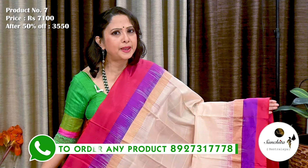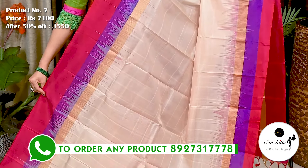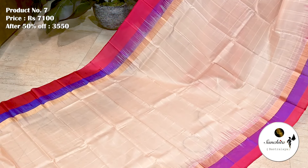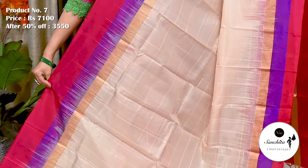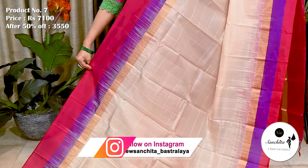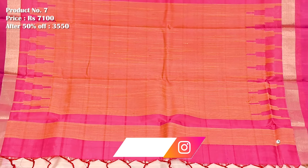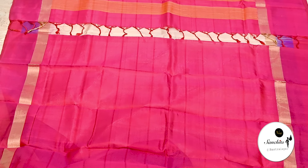Now we are seeing a pure soft handloom silk saree in peach with pink and violet. Saree No. 7. The original price of this saree is 7,100. After discount, now it is 3,550. Contrast border in pink and violet followed by a simple zari line. Soft feel, lightweight, smooth fabric. Contrast rani pink pallu defined with big temple design. Rani pink blouse base.